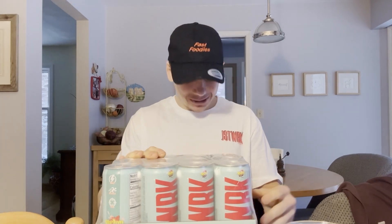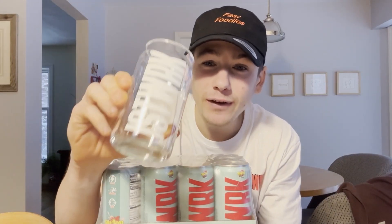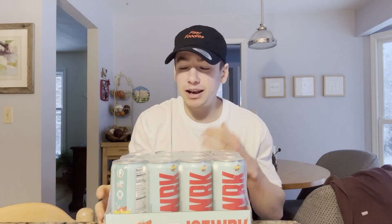Not only did I receive 12 cans of energy drinks, I also got this awesome t-shirt and tasting glasses, which will now be the official Fast Foodies tasting glasses. I have to give a big thank you to the man, the myth, the legend — Bobby Dowtrick himself — for sending all this swag over. Bobby, you are the man, thank you so much.